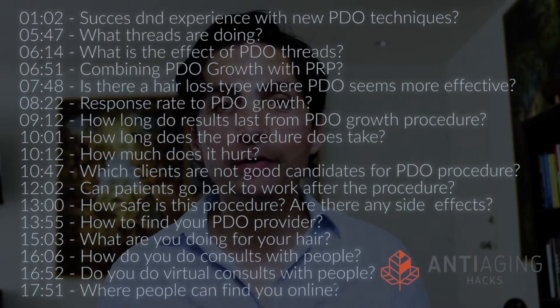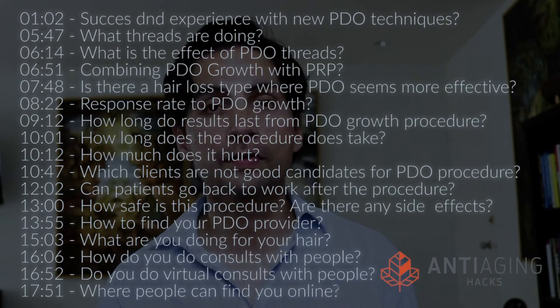I'm really excited to have Dr. Alan Baumann on the show today. He's one of the world's top hair loss experts as well as hair transplant surgeons. I visited his clinic in Boca Raton, Florida — this was before COVID-19 — and he was gracious enough to share some of the latest and greatest techniques he's using to not only stop hair loss but also get better hair for his clients. PDO threads, or PDO Grow, is a technique he's using specifically for that. The show notes for this episode can be found at antiaginghacks.net/PDO.